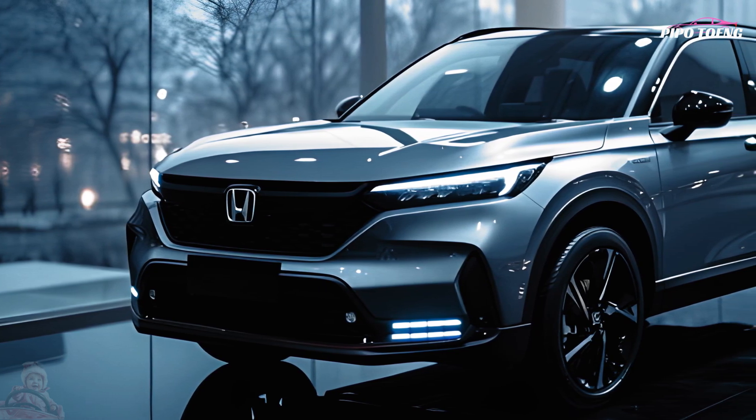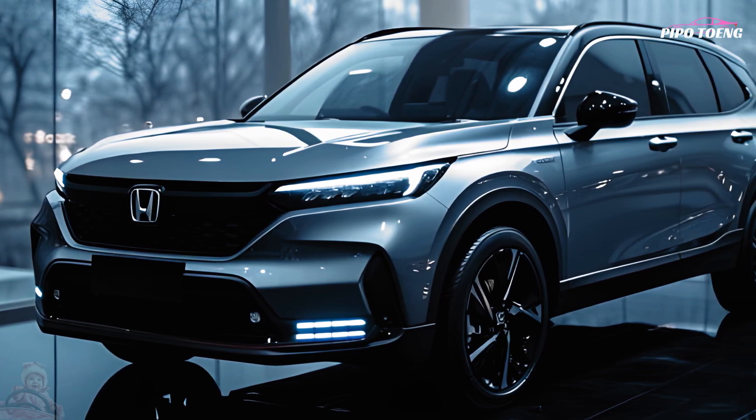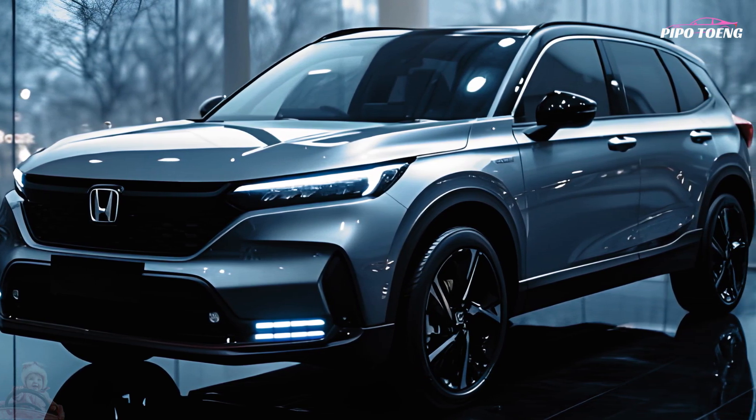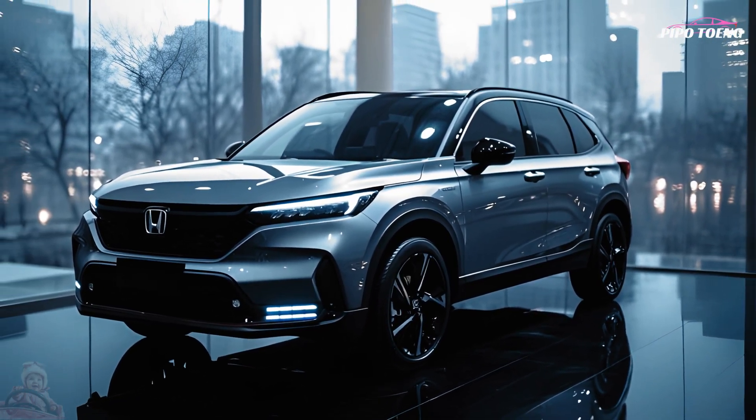In sum, the 2025 Honda CR-V is a great option for people and families looking for a dependable and versatile small SUV, since it blends design, technology, and practicality.